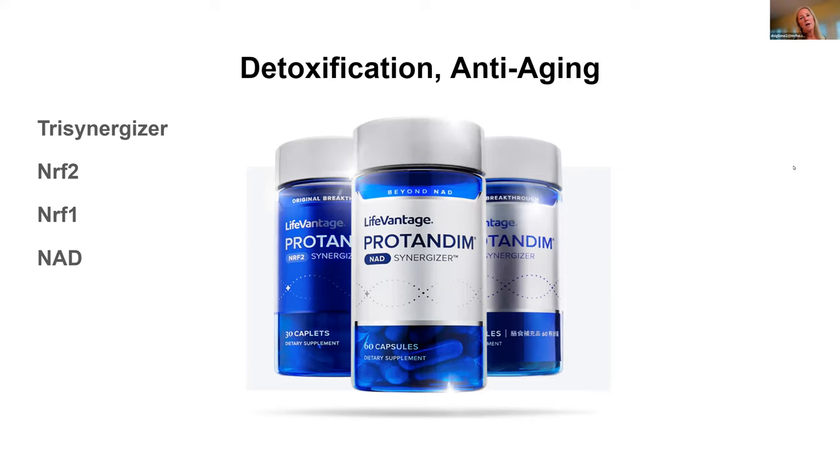When talking about detoxification, the NRF2 pathway, and anti-aging, these are the products I use and recommend to all my patients. I first started using this in 2015 — that blue bottle on the left — and I could not believe the change I was seeing. NRF2 is probably the most important pathway in our body because it activates all of our survival genes, regulates growth, and is just a tremendous pathway if you ever want to study it.